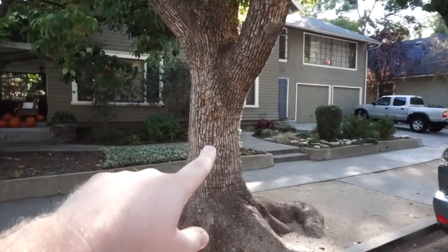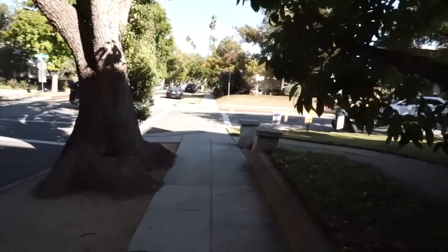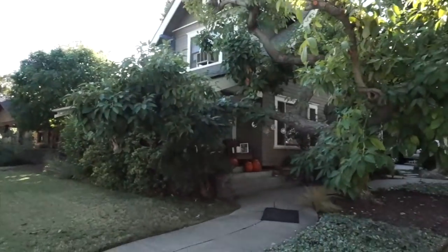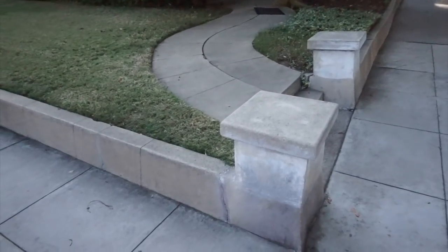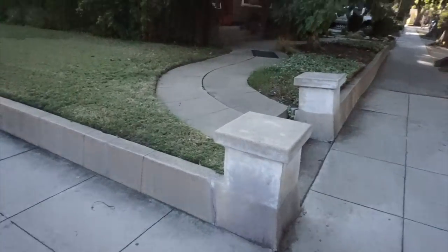Right here is where Jamie Lee Curtis was walking — you can see this tree actually in the shot. This is exactly where Laurie would have been walking. You can see the house in the background in the shot, and she walked all the way down here to sit on this famous little stoop. So many people have sat right here, and I came all the way here to do the same. Luckily, the people who live here provide pumpkins.